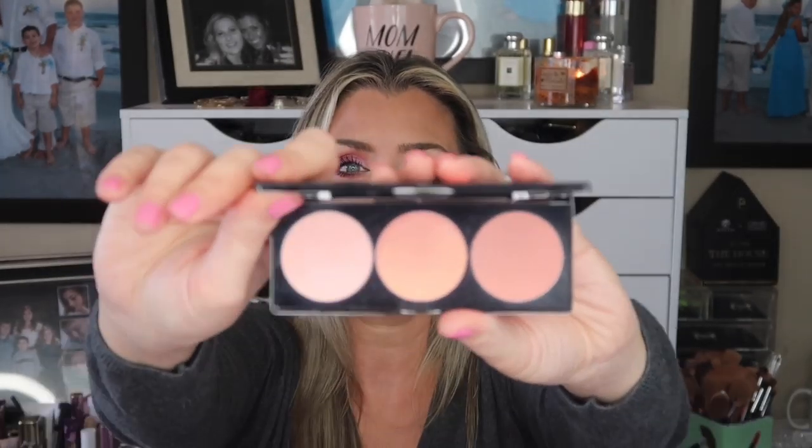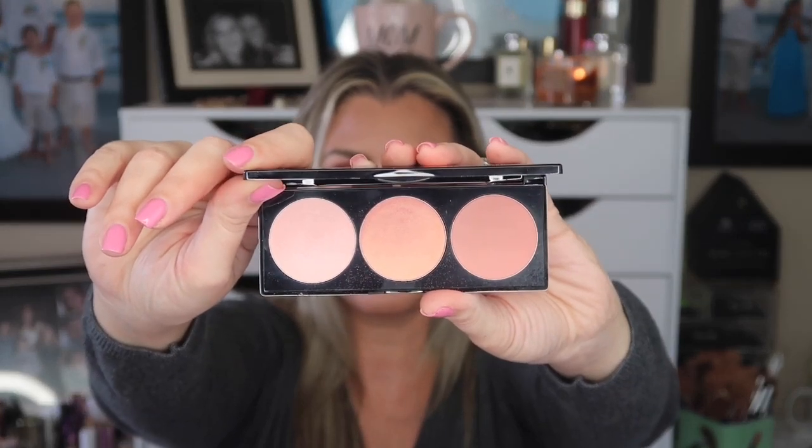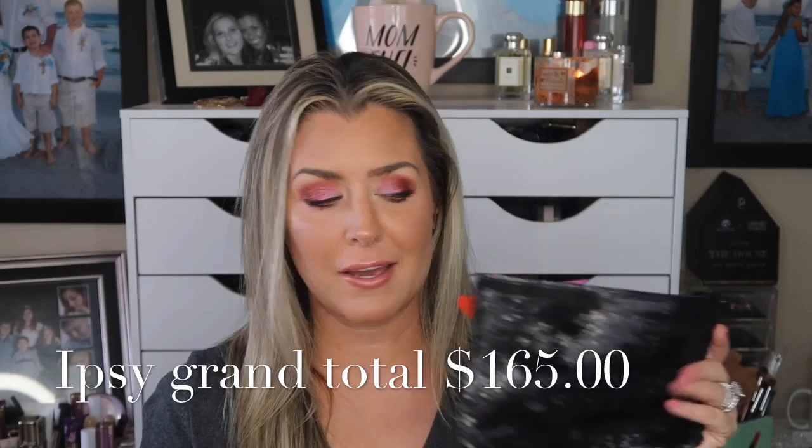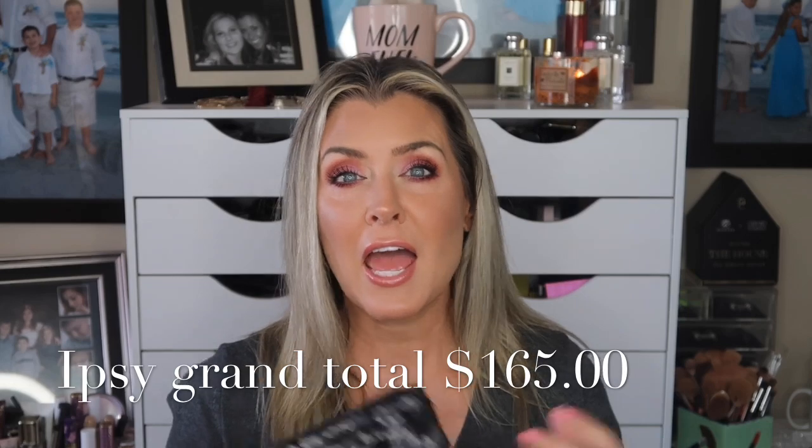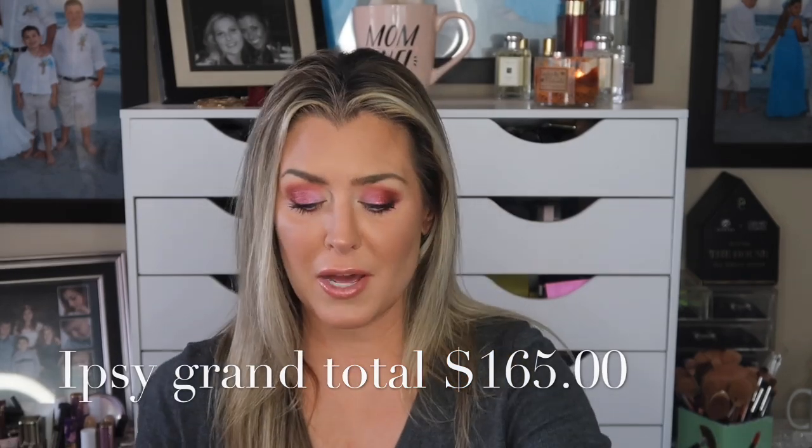Then I received the Betty Boop — a little trio of blush and highlighter. I have a little of those on today and while I can't speak to longevity yet, I can tell you they applied beautifully. We also got a Betty Boop bag, which I thought was pretty cute — you guys told me it was free in the box and not one of the actual products, so in that case I thought it was a nice little bonus.